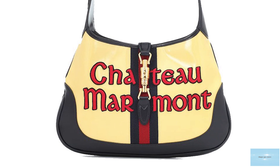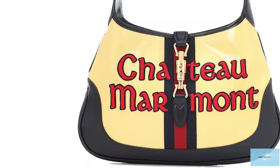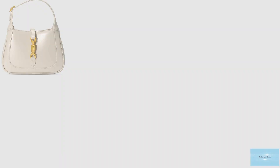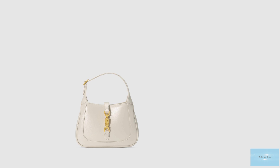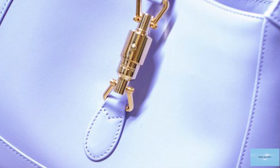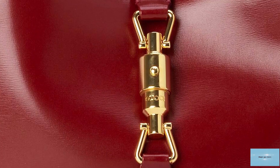The Gucci Jackie 1961 comes with a detachable and adjustable shoulder strap, making the bag extremely versatile so it can be worn several ways. The Jackie 1961 bag features the signature gold-tone metal piston buckle closure clasp, reminiscent of the original. The gold piston clasp is the sole piece of hardware on the Jackie bag, giving it a minimalistic and sophisticated aesthetic. The interior is lined with a suede-like microfibre fabric and opens up to one compartment with an open pocket and a zipper pocket.